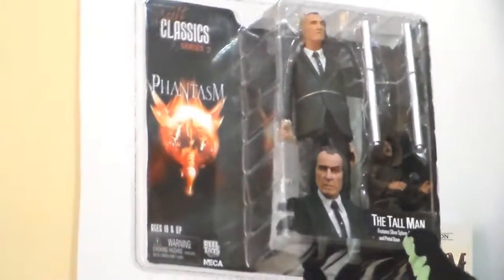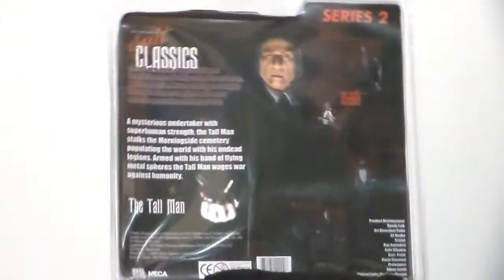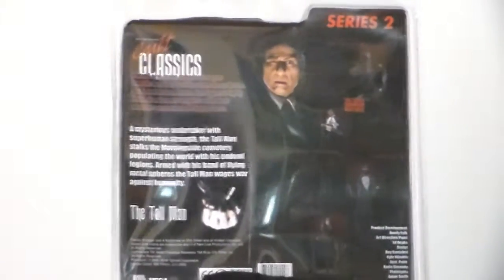I give the movie a five and the toy itself I give a five as well. It's from the Classic Series Two — Phantasm. This toy came out in 2005. Here's the back of it — the articulation is pretty cool.